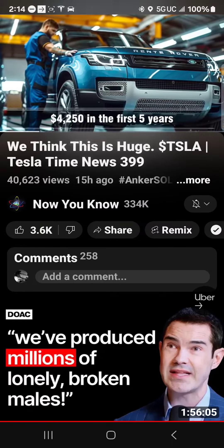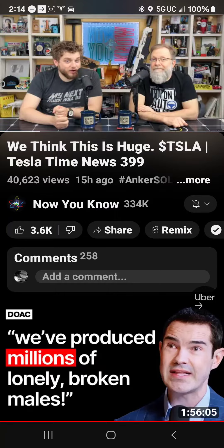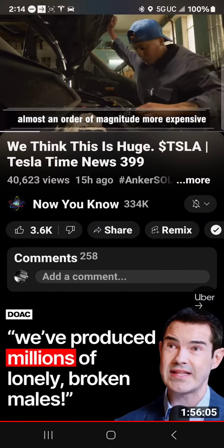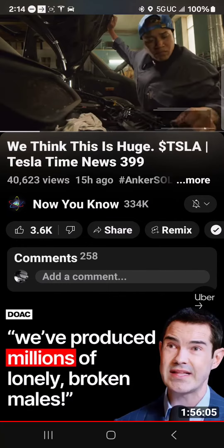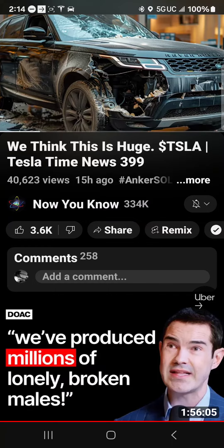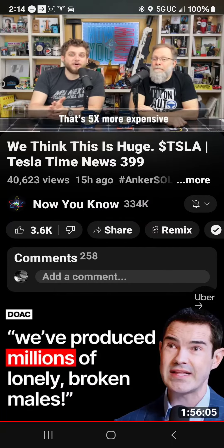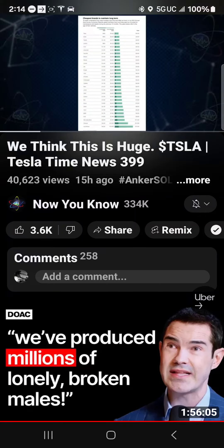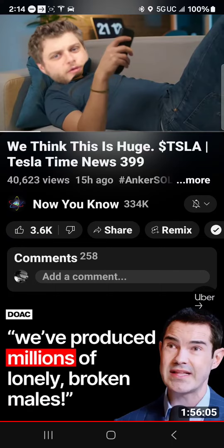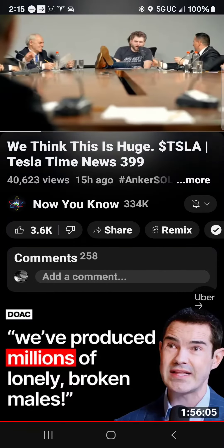Look — Mercedes-Benz, Porsche, and Land Rover. Holy crap. $4,250 in the first five years for a Land Rover — that's almost an order of magnitude more expensive to maintain and repair. And $19,250 over 10 years for a Land Rover — that's five times more expensive. Also, I just want to point out this chart is not to scale. They just didn't do it to scale — I don't know why Consumer Reports didn't do it to scale.